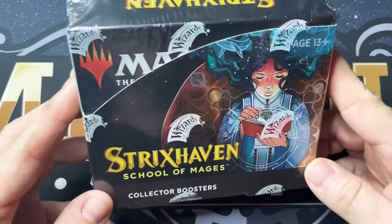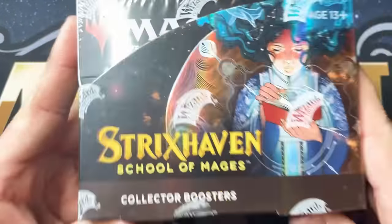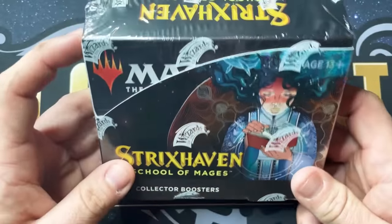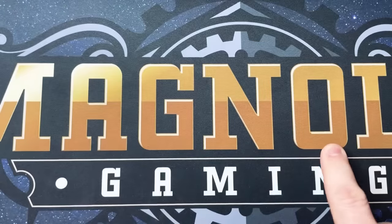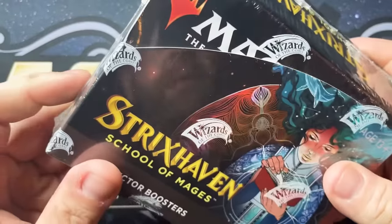Hello everybody, this is Matt with Cracking Packs MTG. Today we are here at Magnolia Gaming and we're going to be opening a Strixhaven School of Mages collector booster box. Thank you Spencer for making this possible, and please everybody remember the official release date of this product is April the 15th.